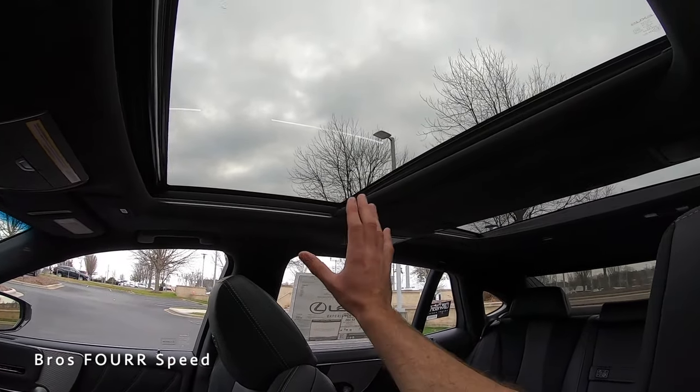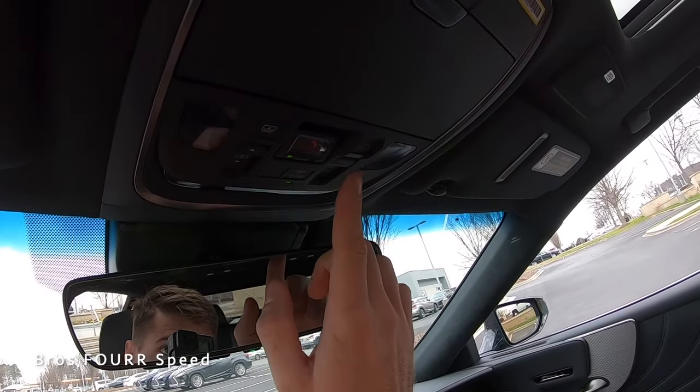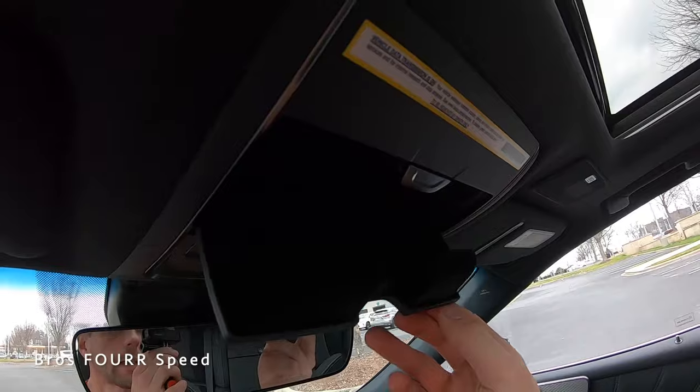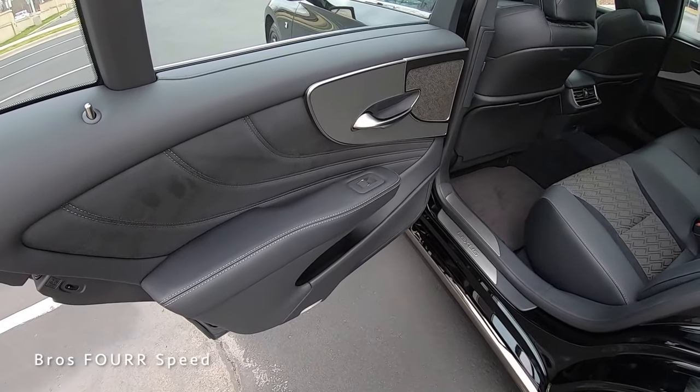As mentioned earlier, this has the full moonroof with front and rear seat glass. The controls up front let you adjust the rear sunshade, front sunshade, and the sunroof itself. There are touch-sensitive dome lights, call buttons, and a sunglass holder up top.